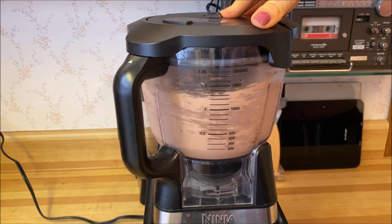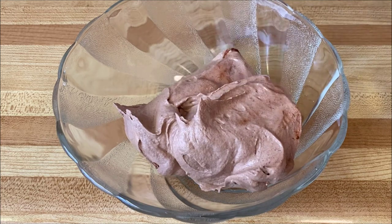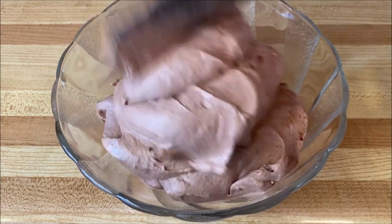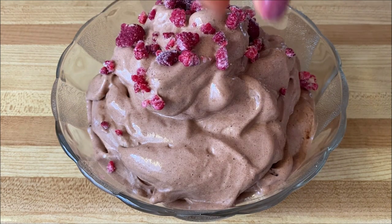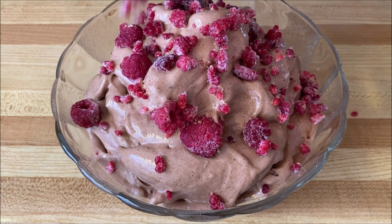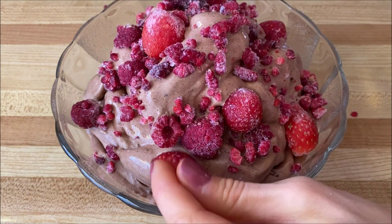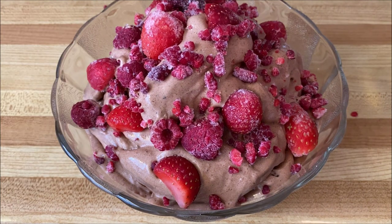I actually make my banana ice cream with three different devices depending on the consistency I want — either the Ninja food processor, our Vitamix blender, or the Yonanas machine. Lately I've been using the Ninja food processor because it creates an ice cream texture that is a lot more light, fluffy, and airy since it whips it up longer. For toppings I added frozen raspberries, frozen strawberries, and lastly sprinkled on some buckwheat groats.